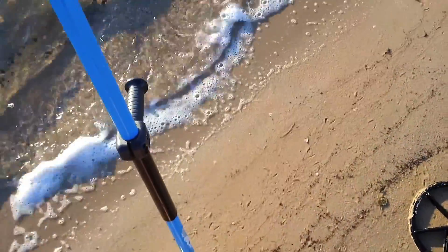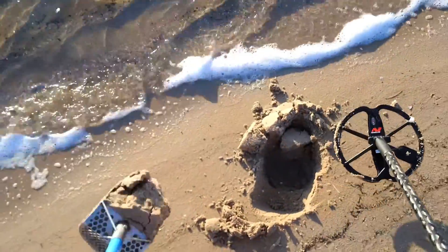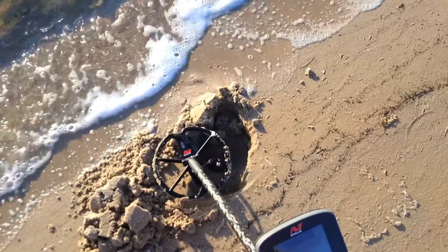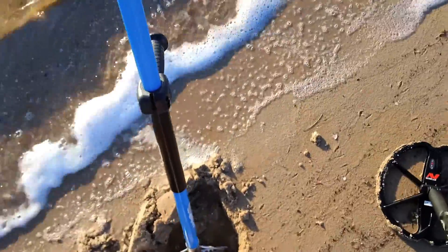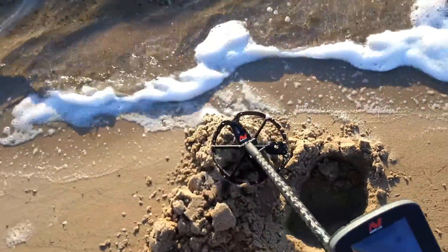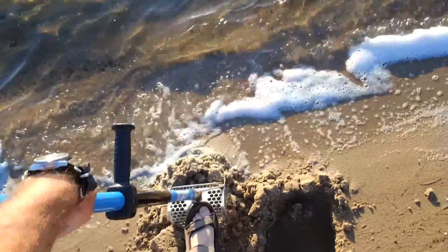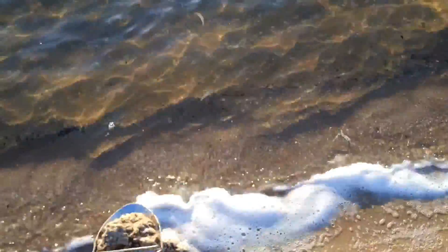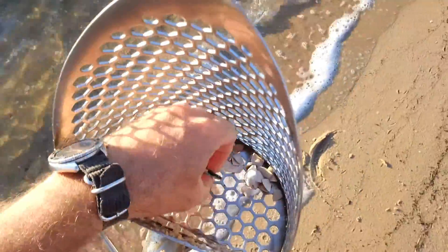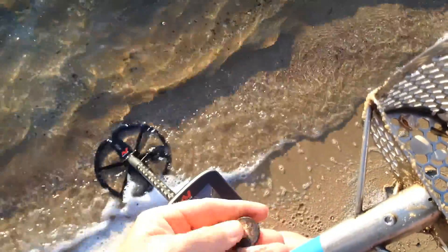Bit of a jumpy one here, but it's in the 12.30 range — let's see what we've got. Looks like it's reading a little bit higher as well, but we'll see what we get. Okay, it's in the scoop, let's see what we've got. Okay, dollar coin — a bit corroded, probably why it's giving a bit of an odd signal. Onto the next.